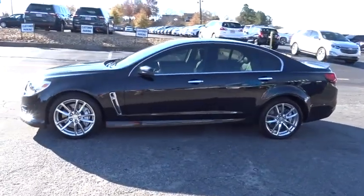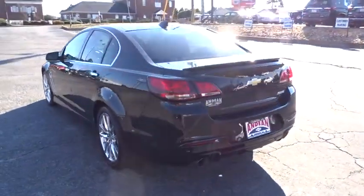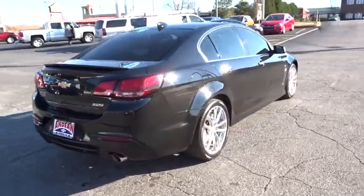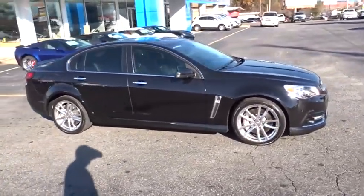The 2015 Chevrolet SS. The Chevrolet SS combines power with a refined sophistication. The SS has an array of convenient features that keep you focused on just one thing: driving this exhilarating sports sedan. This vehicle has less than 25,000 miles.